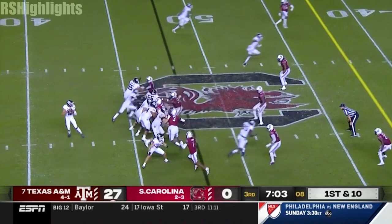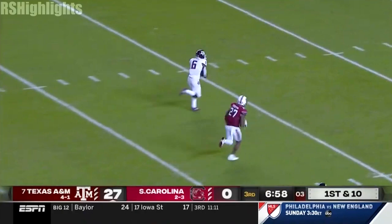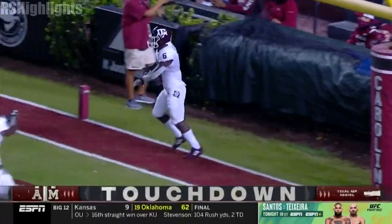He waited, he waited, he waited. 10 from the 48. Mond over the middle, lays it in there, caught, and another easy walk-in touchdown for Texas A&M.